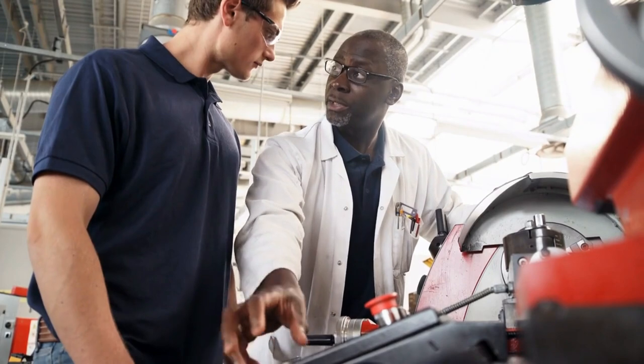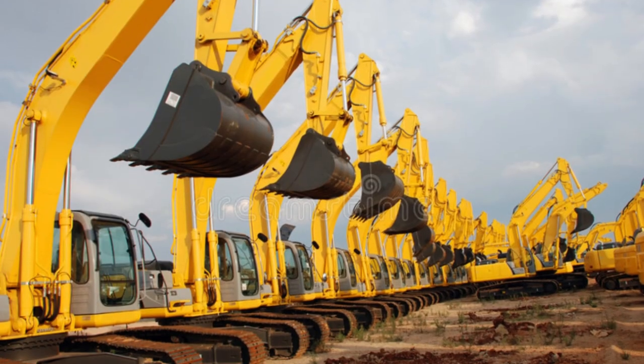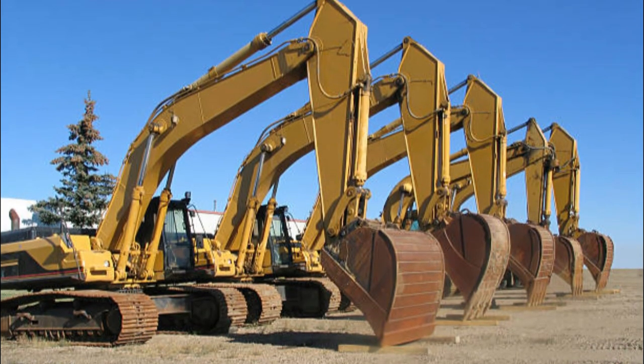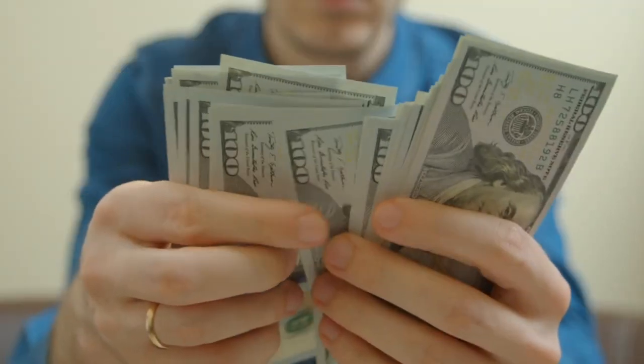Buying used machines is an investment with an ideal cost-to-benefit ratio. Compared to new machines, used machines are much cheaper and available right away. Both are essential factors when planning investments.